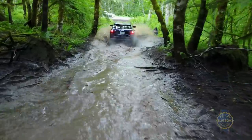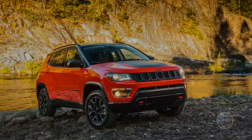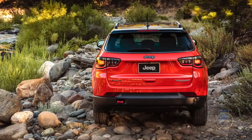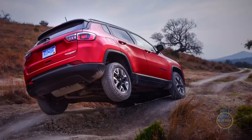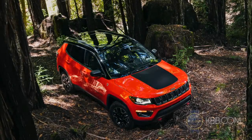If you do have a hankering for serious off-road adventure, the Trailhawk — with its 20-to-1 crawl ratio, 5-mode terrain management system, skid plates, 8.5 inches of ground clearance, and naturally rugged style — is the Compass of choice.